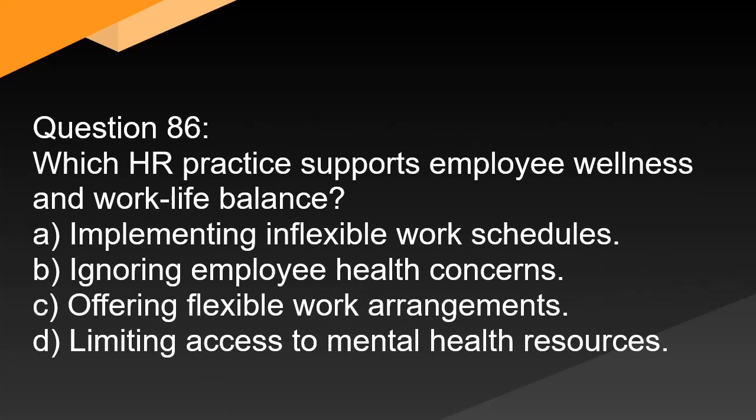Question 86. Which HR practice supports employee wellness and work-life balance? A. Implementing inflexible work schedules. B. Ignoring employee health concerns. C. Offering flexible work arrangements. D. Limiting access to mental health resources.